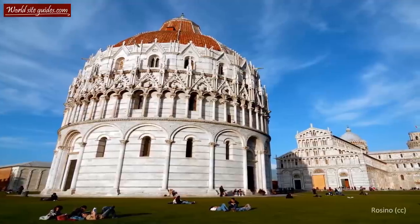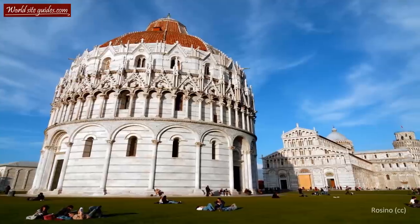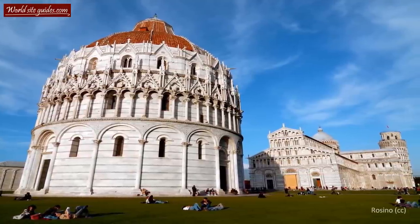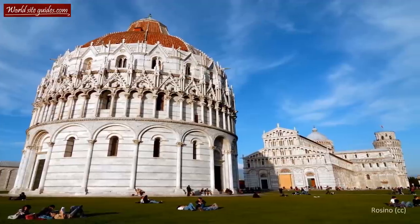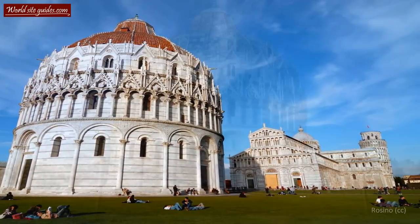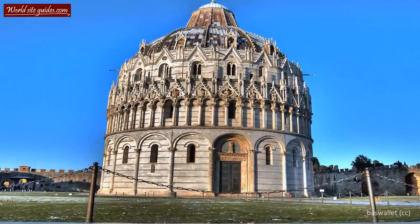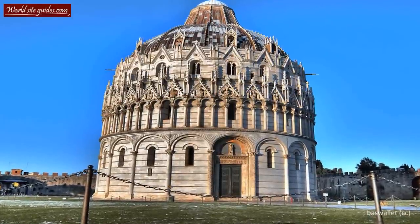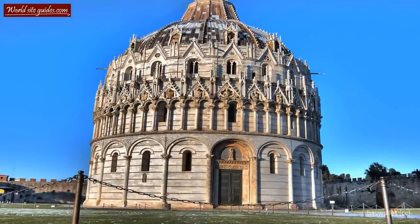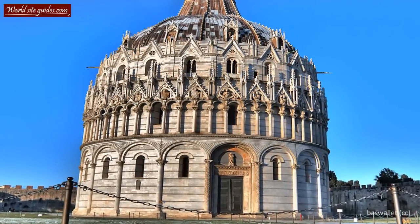Welcome to the Pisa Baptistery, or Baptistery of Saint John to give it its full name. This building has in many ways been overshadowed by the more famous cathedral and leaning tower, but the baptistery is really something special which I'm sure you'll discover. It was built to be a worthy addition to the cathedral and a further sign of the city's wealth and magnificence.